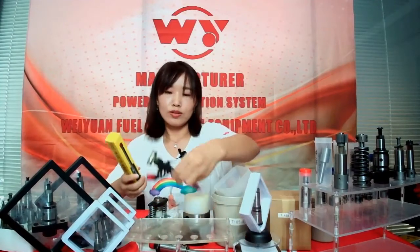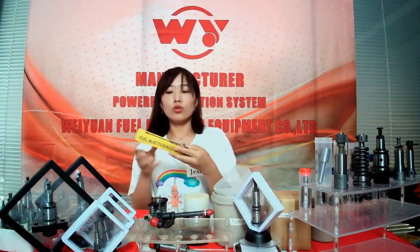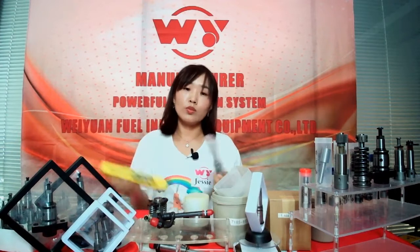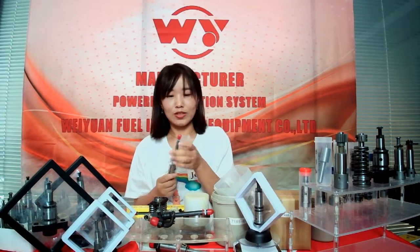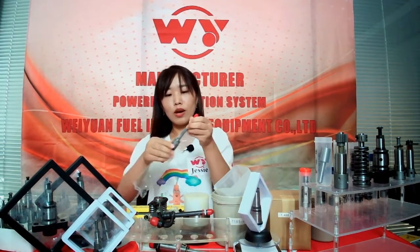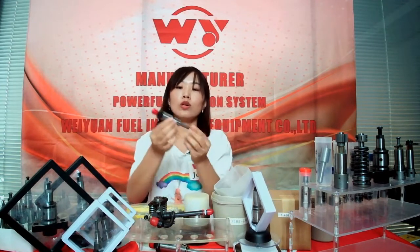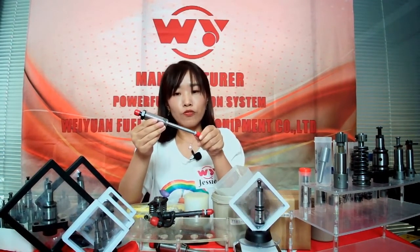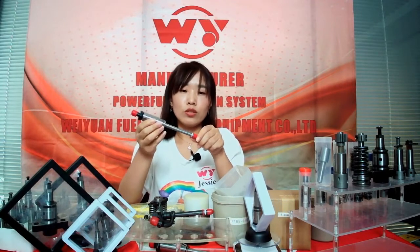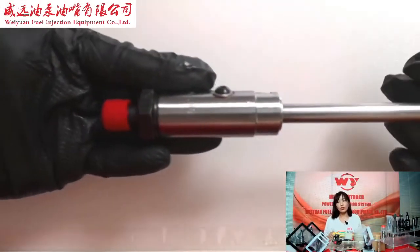This one is named the pencil injector. As you can see, I have a pencil in my hand — its only number is 8700. This is a very popular product, and if you have a look at the details, you can see more about it.